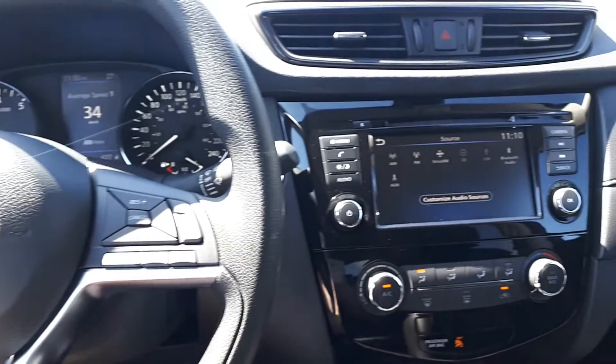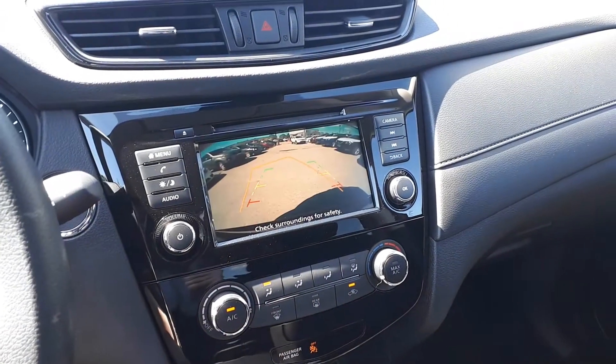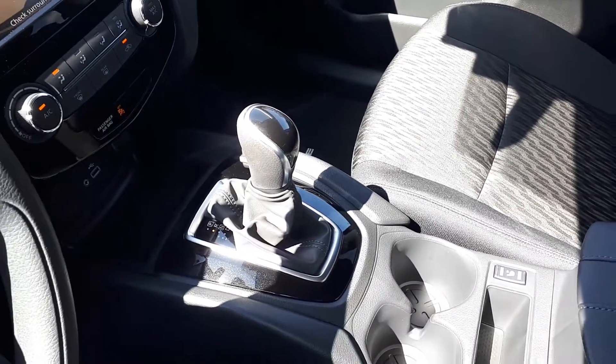There's also SiriusXM, USB and auxiliary input, backup camera, push-button start, heated seating, and many more fantastic features here at Aging Core Nissan.